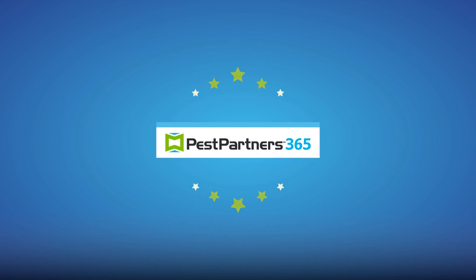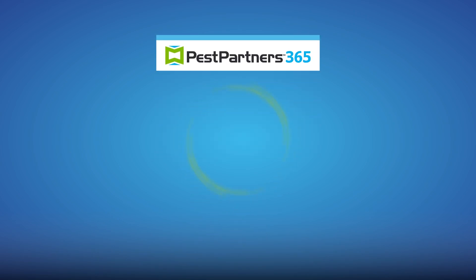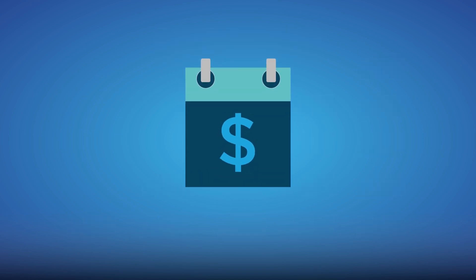The Pest Partners 365 program from Syngenta makes it easy for businesses of any size to save 365 days a year.